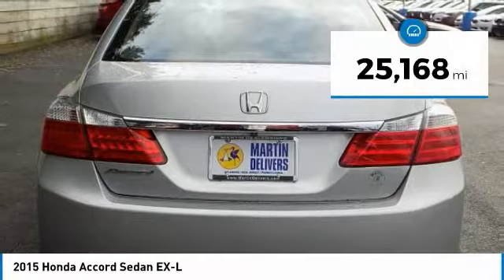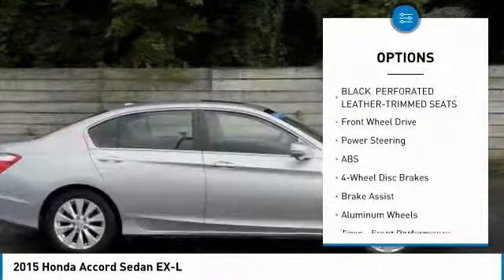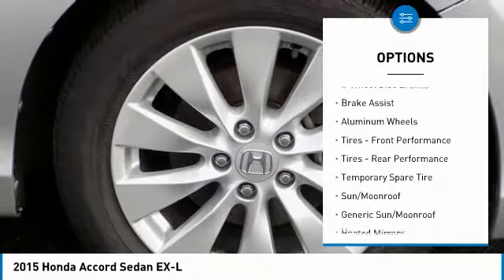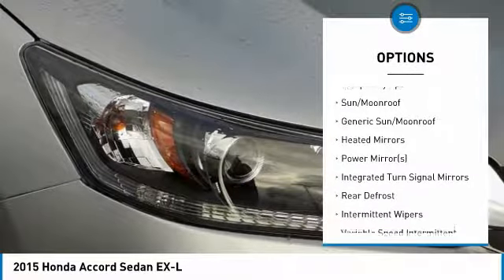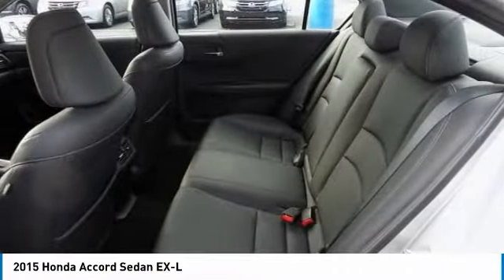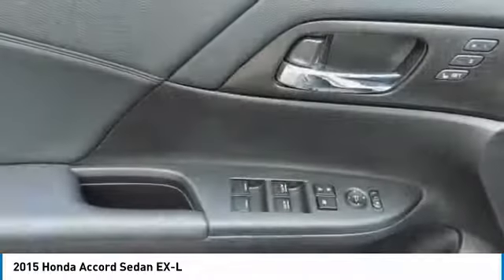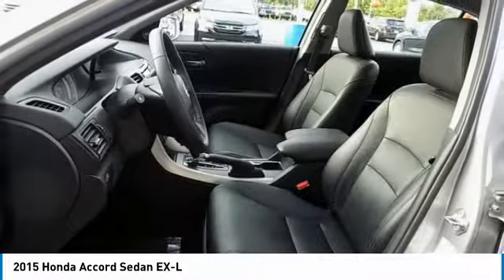This vehicle has less than 30,000 miles. Here are some of this vehicle's great options: lane departure warning, steering wheel audio controls, traction control, keyless entry, power passenger seat, stability control, anti-lock braking system, backup camera, Bluetooth, and leather-wrapped steering wheel. Take this vehicle for a spin and see why so many shoppers are now proud owners.